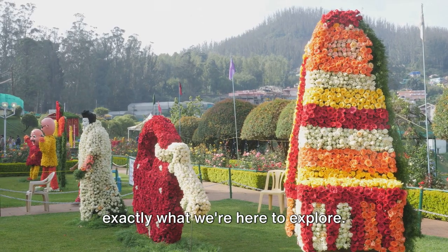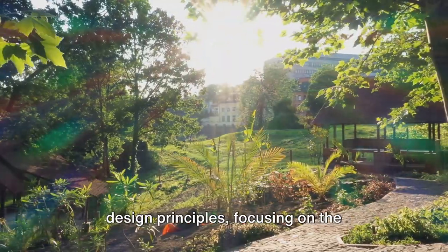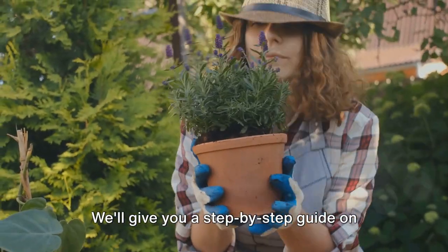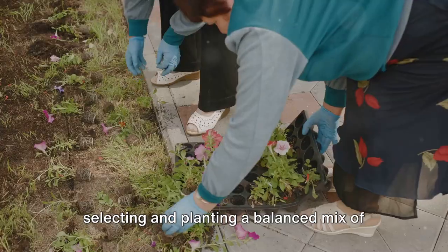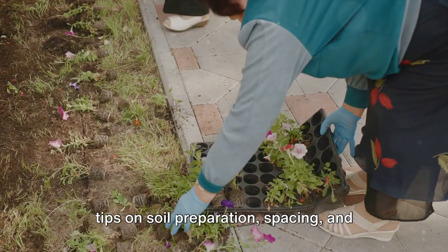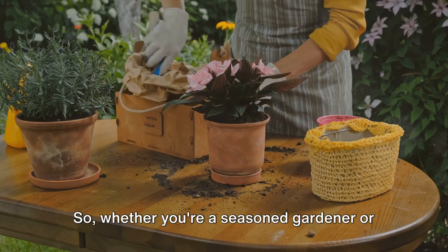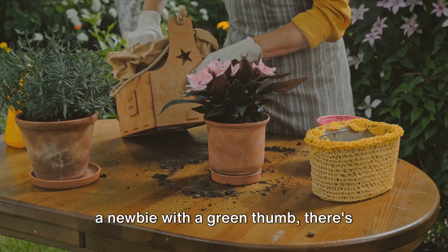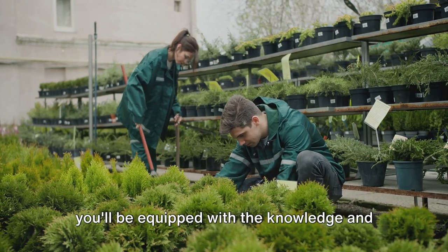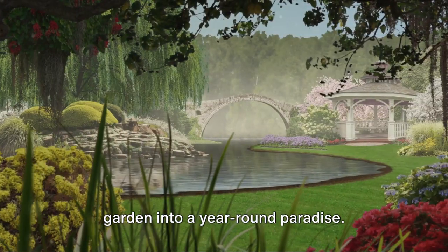So how do you do that? That's exactly what we're here to explore. We'll delve into the world of garden design principles, focusing on the interplay of color, texture, and seasonality. We'll give you a step-by-step guide on selecting and planting a balanced mix of annuals and perennials, and we'll share some tried and tested tips on soil preparation, spacing, and care requirements. Whether you're a seasoned gardener or a newbie with a green thumb, there's something here for everyone. By the end of this video, you'll be equipped with the knowledge and inspiration to transform your garden into a year-round paradise.